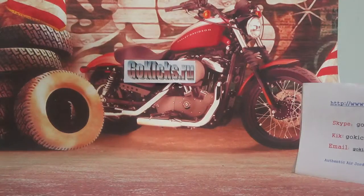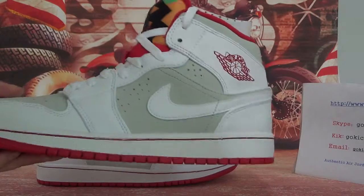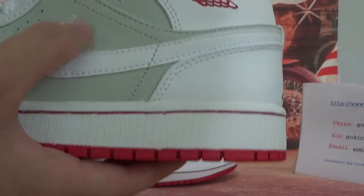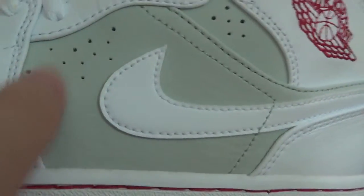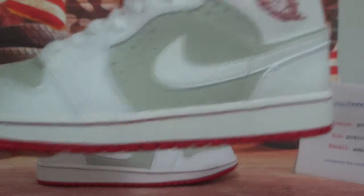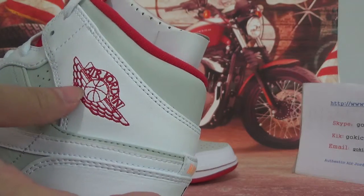Now let's check the details. On this side here you can see a white color, and it was made up to part. This part here you can see it touches smoothly. And here you can see a Nike logo with the pattern, and the look. And here you can see an Air Jordan 1 with a special logo.